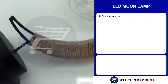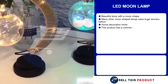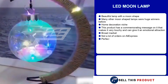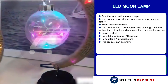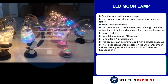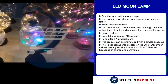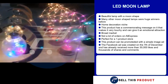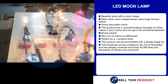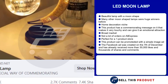Our next product is an LED moon lamp. This is a very beautiful lamp with a moon shape — many other moon shaped lamps were huge winners before. It falls under the home decoration niche, and with such a broad market and not a lot of sales on AliExpress, there's definitely a lot of potential. It's a perfect product for a one product store and can be promoted with a simple image ad. The Facebook ad has received more than 30,000 likes and thousands of shares and comments.